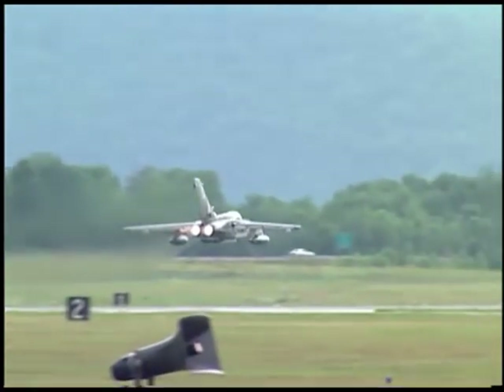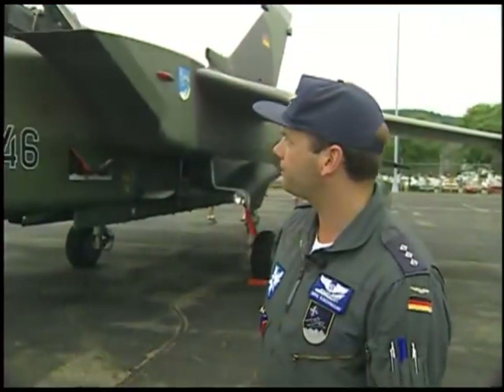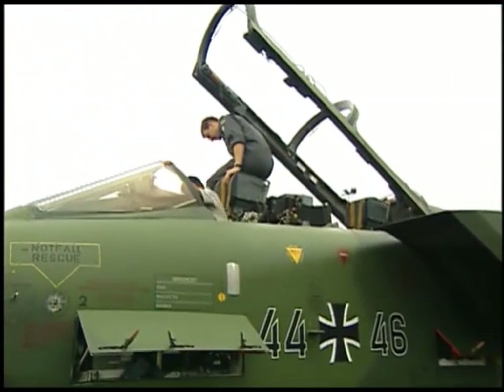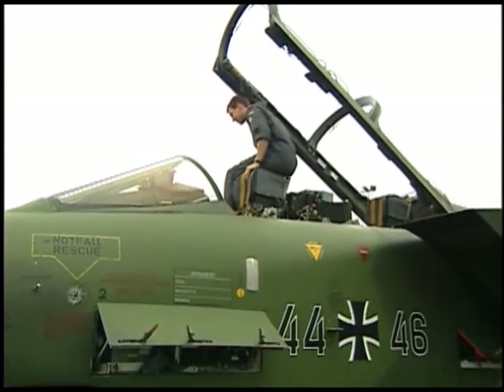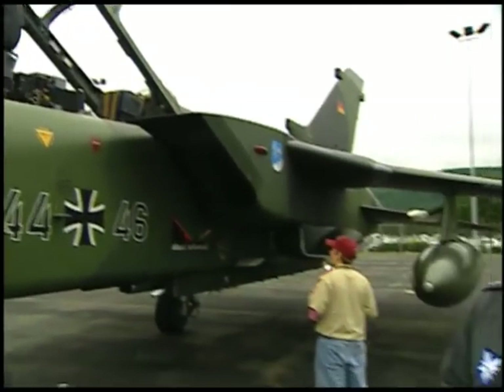Special features of this aircraft: it is air-refueling capable, so it gives you quite a long range. And it has two guys up in the cockpit — one pilot, and the guy in the back is the weapon system officer, responsible for navigation, electronic warfare, setting up the weapons, and all the things.